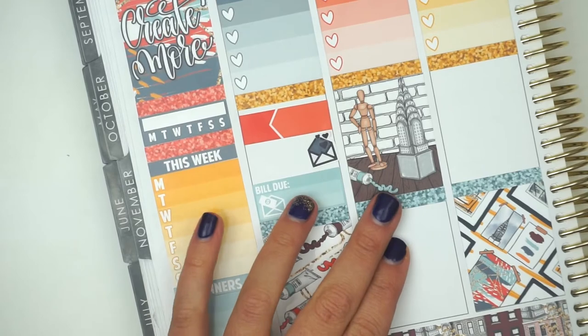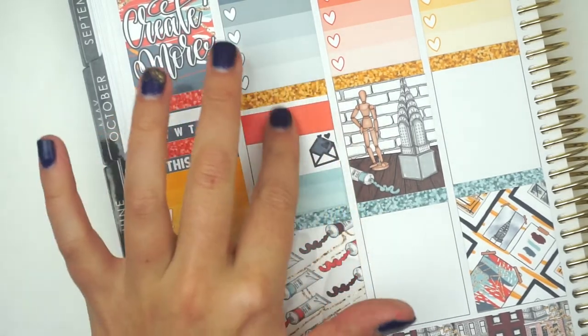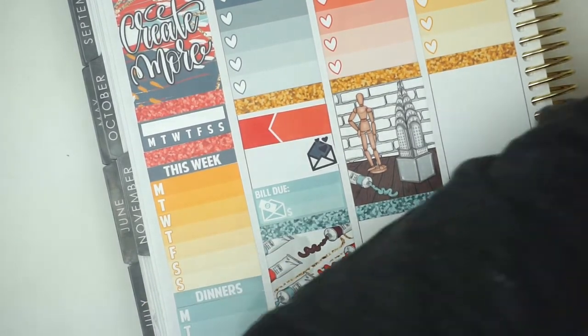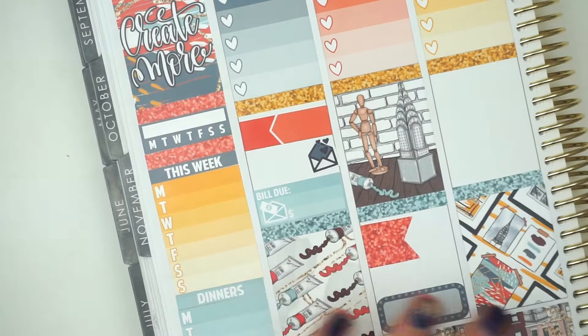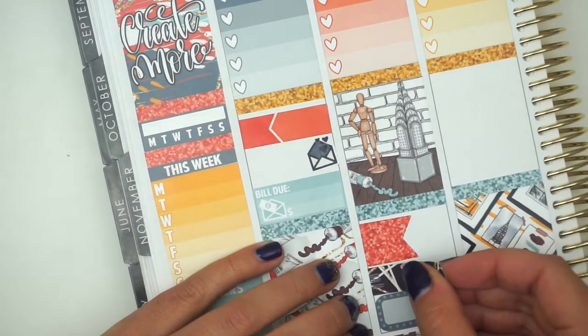Tuesday. Tuesday I worked all day. I don't think I'm going to put anything there. I did send orders out. Oh, I need to work on an email, so I'm going to put that down here. I also need to finalize Black Friday. So I think I'm going to put another label. I'm going to put some washi in between. Should I use a big washi or a little washi? I was going to use a glitter flag, because I want to finalize some Black Friday plans.